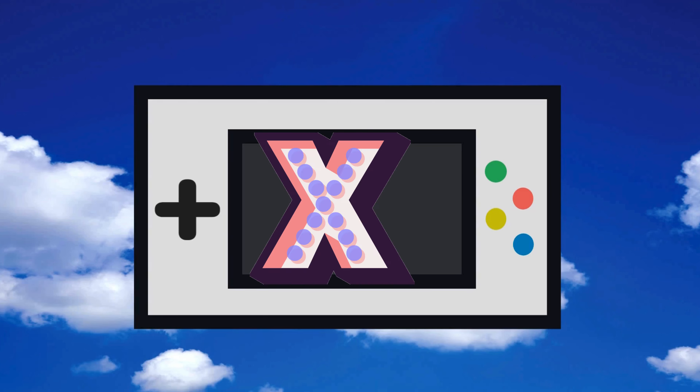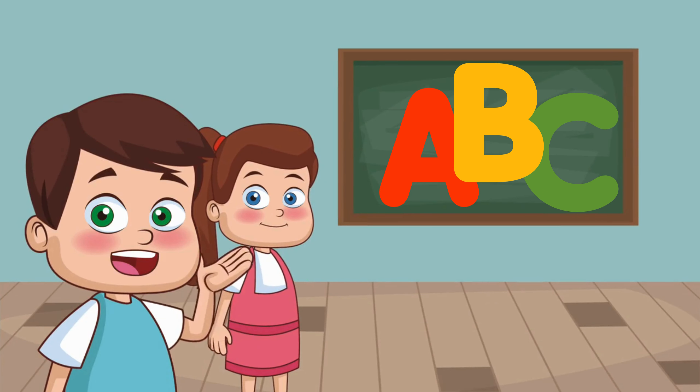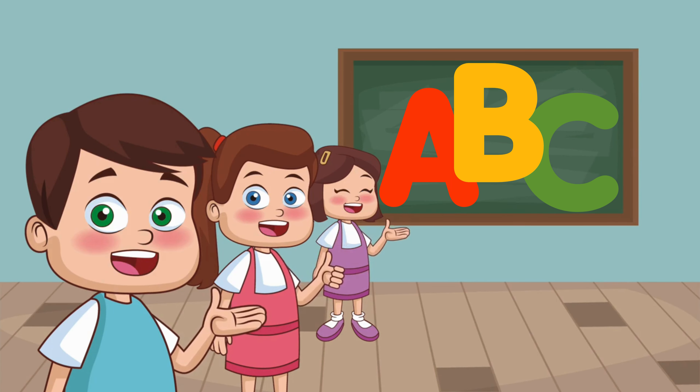U, V W, X, Y, and Z. Now I know my ABCs, next time won't you sing with me?